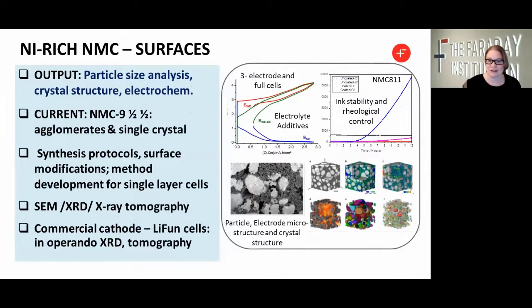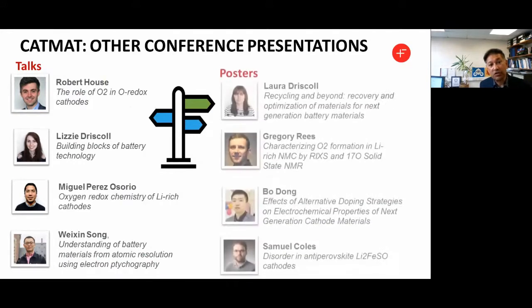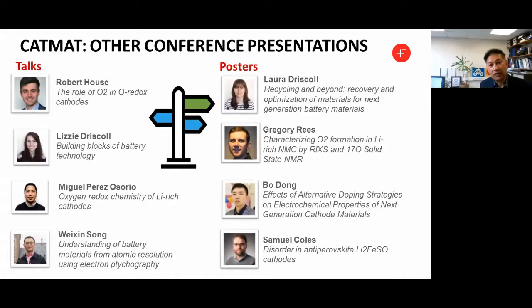Moving on to what's next: we need to understand how to stabilize high-voltage cathodes. Utilizing a well-understood material such as NMC 9.5.5, we can now look at the interface and interface formations over time — either through electrolyte degradation on the surface, electrolyte additives going into the cells, or secondary coatings of the particles for further stabilisation. There are also other conference presentations and posters from the CATMAT project being presented at this Faraday Institution conference by our CATMAT researchers.